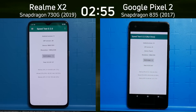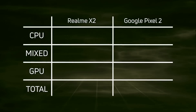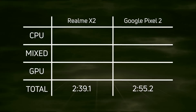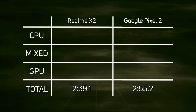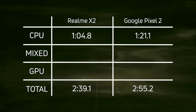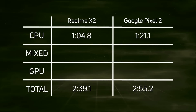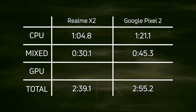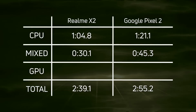Let's break down those results. The Realme X2 with the Snapdragon 730G came in first at two minutes 39.1, then just over 16 seconds later came the Google Pixel 2 with the Snapdragon 835. Looking at CPU time: one minute 04.8 for the Realme X2 versus one minute 21.1 for the Google Pixel 2 — a clear win for the Realme X2. In the mixed CPU-GPU section: 30.1 for the X2 and 45.3 for the Pixel 2 — again, another clear win for the Realme X2.